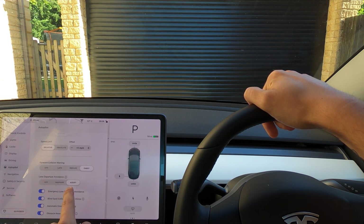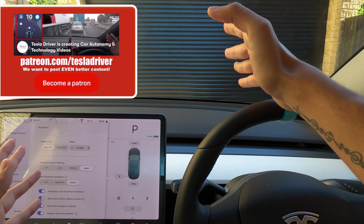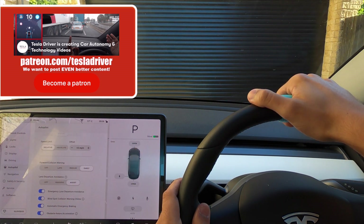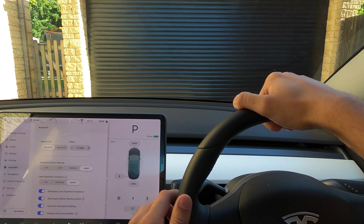Lane departure avoidance — you can have it off, warning where it will just chime, or assist. When it's on assist, if you drift out of your lane without indicating, the car will bring you back in and say 'hey, put your hands on the wheel or take control please, you're clearly not concentrating.' It will pull you back into the lane. That works really well and I'll show you that later.